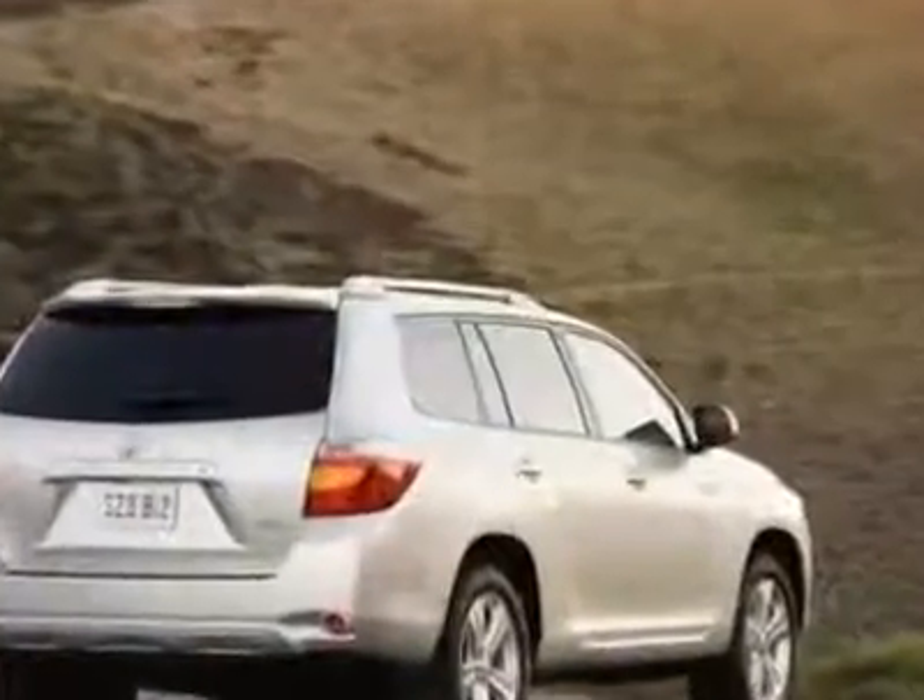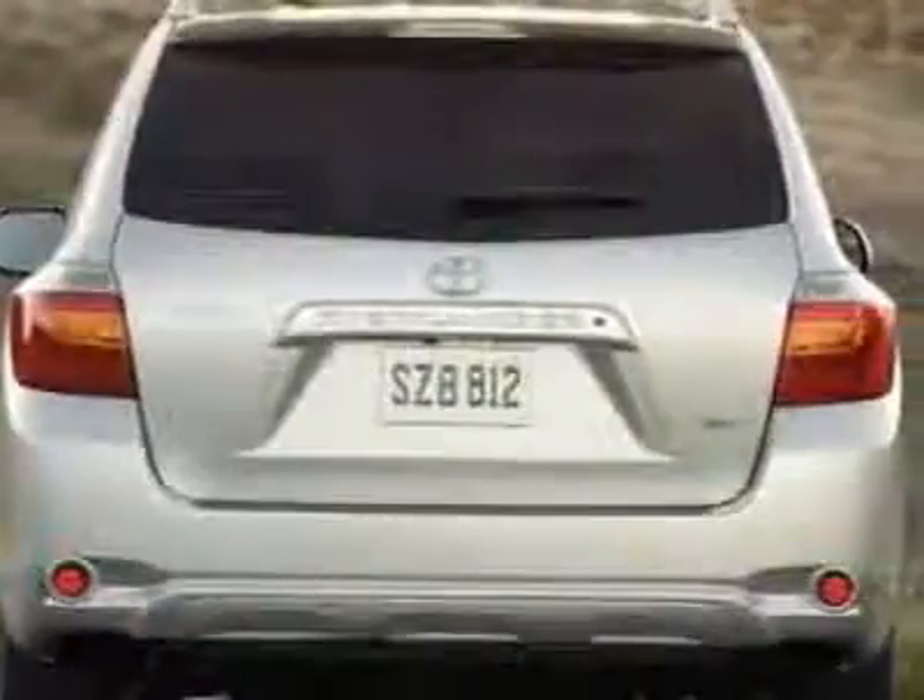Additional options for this vehicle include power mirrors, steering wheel radio controls, climate control, and keyless entry.